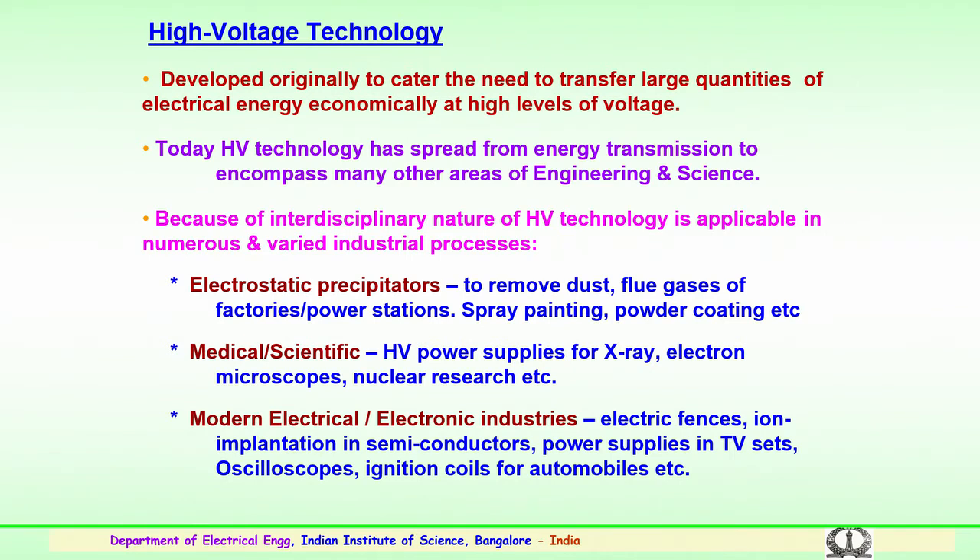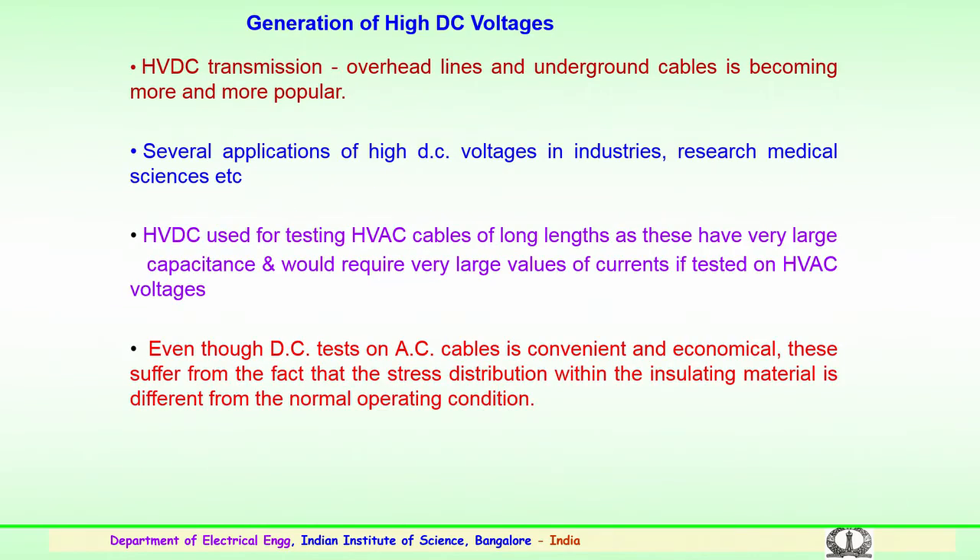We know that power supplies in television sets use high voltage technology. High voltage power supplies are also used in oscilloscopes. The ignition coils for motorbikes and automobiles also use basic high voltage technology. So several applications of high voltage technology exist.